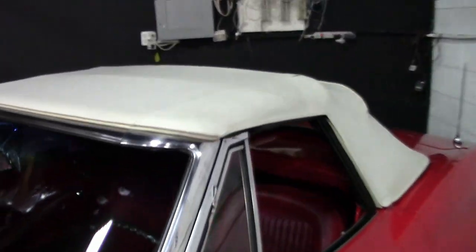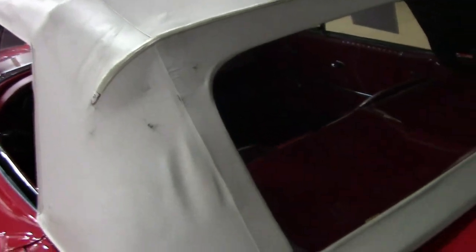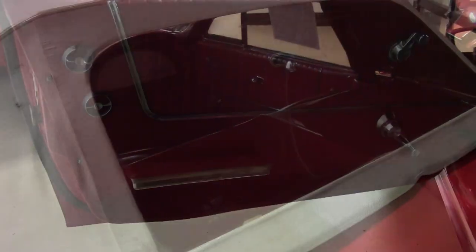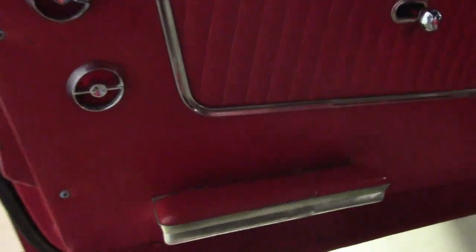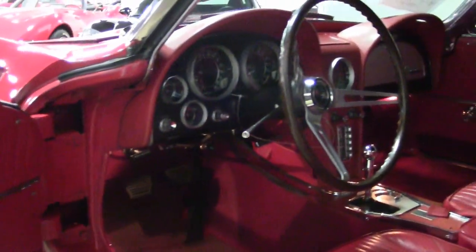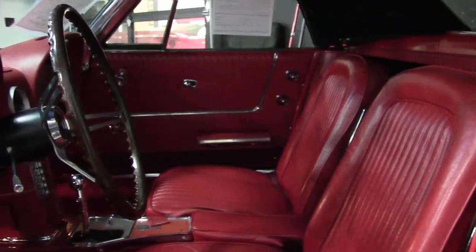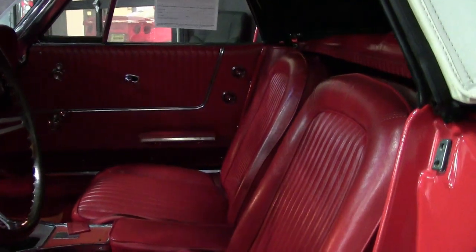This 64 Corvette L76 convertible has had just one owner through 2016, and it is in stupidly original condition. It's documented with its original dealer invoice, sales invoice, and title. This is the kind of car you want in your collection. This car's paint is in good to very good condition. It has a stunning shine, and we would believe it to be mostly original.